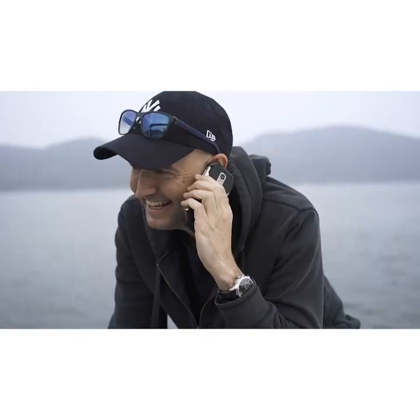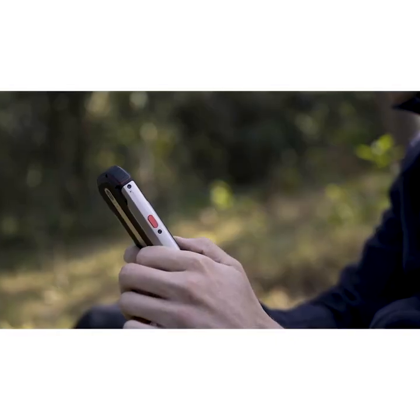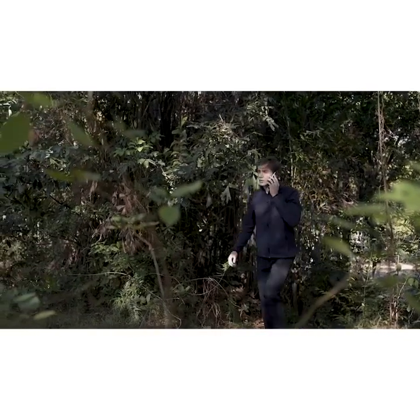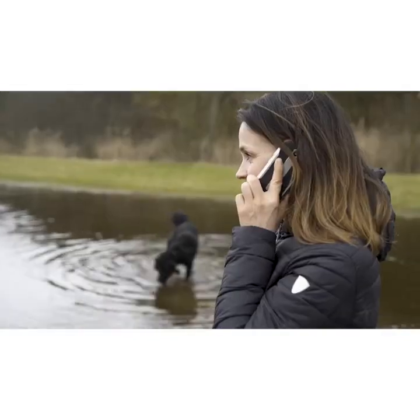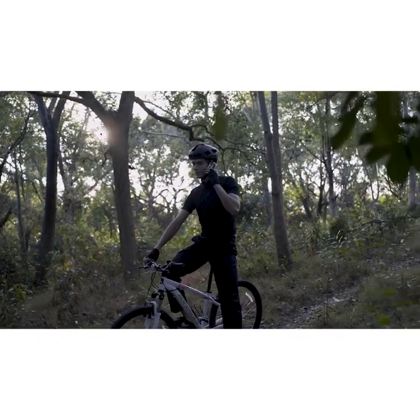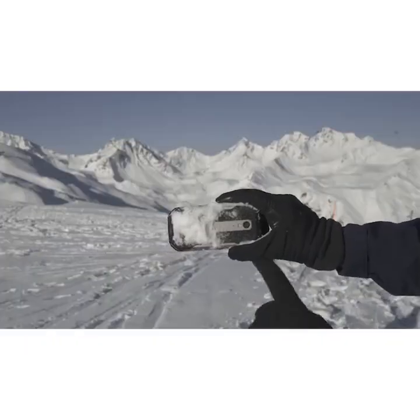The upgraded CPU and memory will improve the smartphone's performance significantly. The Atom XL is a strong, powerful, resistant and reliable smartphone. Please support us and start your next adventure with the Atom XL.